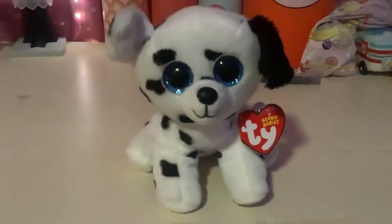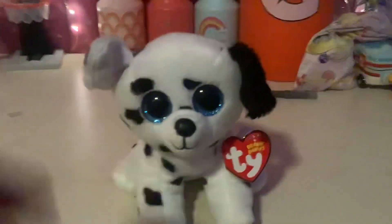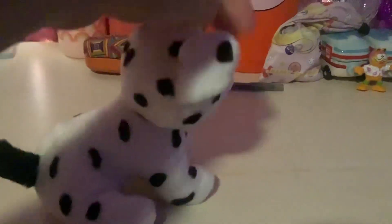It's me, FoggyLamb395, and today I'll be showing my Beanie Boo collection. The first one I have to show is this Dalmatian dog with blue sparkly eyes. There he is.